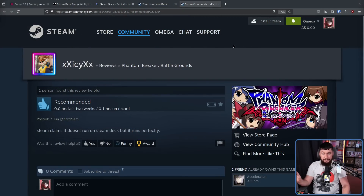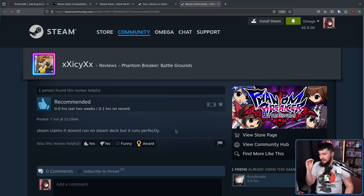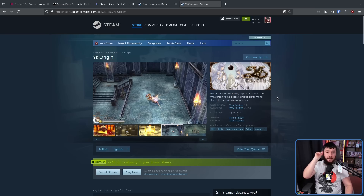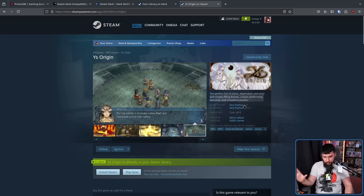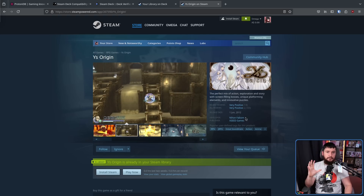Firstly, when you play a game on the Steam Deck and quit, it asks: does the verified, playable, or unsupported rating match your experience? You can say yes, no, or maybe. This is a way to give feedback about the current state of the game. Secondly, there's been a recent addition to Steam reviews — if you played on a Steam Deck, it'll say this game was primarily played on a Steam Deck, allowing people to note when a game marked unsupported actually runs fine. Thirdly, Valve already has a system for aggregating user feedback over time in the form of their review system. So you might see where I'm going here.